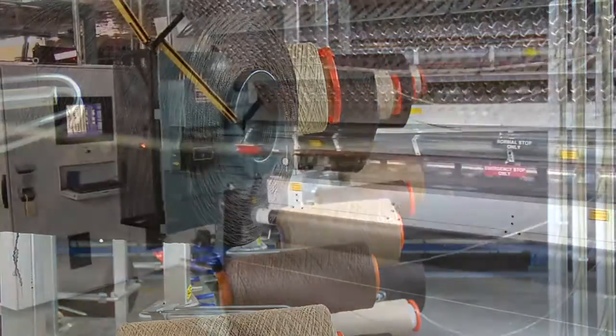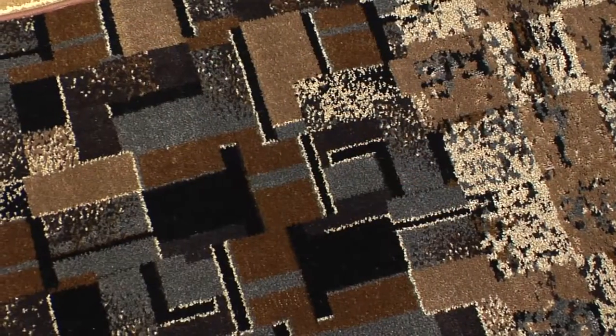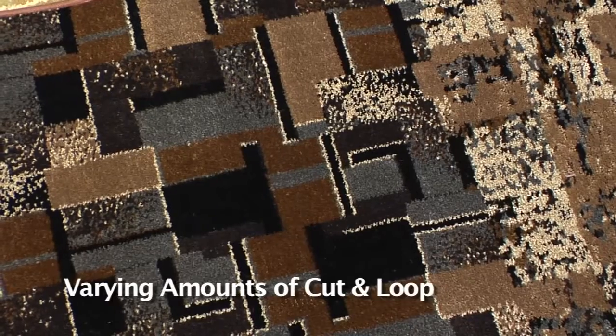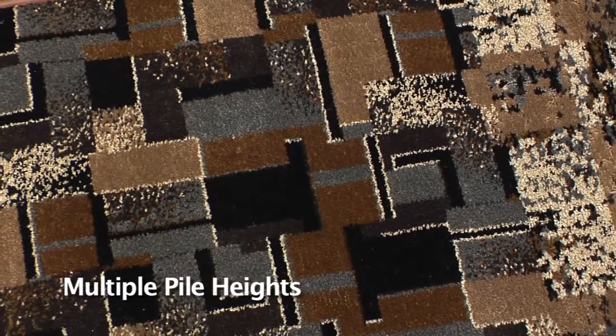The ColorPoint cut and loop machine can produce all cut pile multi-color products, or patterns with varying amounts of cut and loop. You can also have multiple pile heights in the loop pile portion of the pattern.